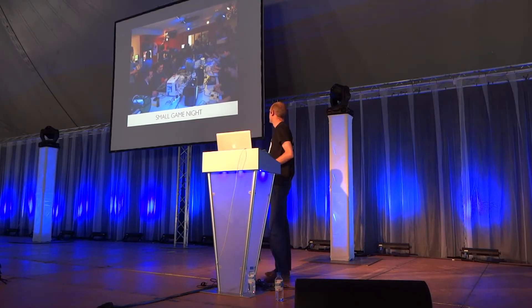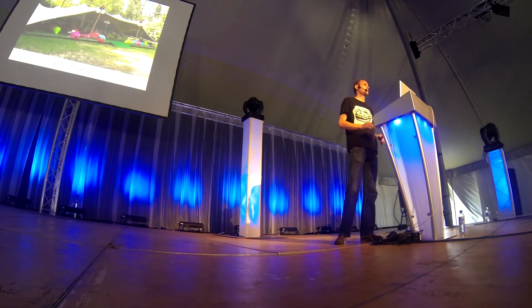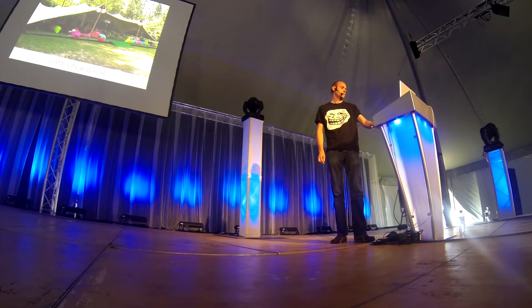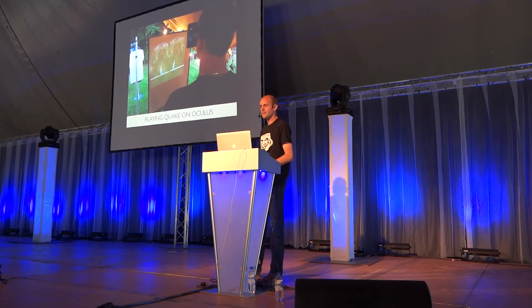This is one of our smaller gaming nights. Somebody called, can you help us? And here we are doing a gaming night. This is us on Wallaby — a nice team. This is playing Quake 1 on an Oculus Rift. It's fun.